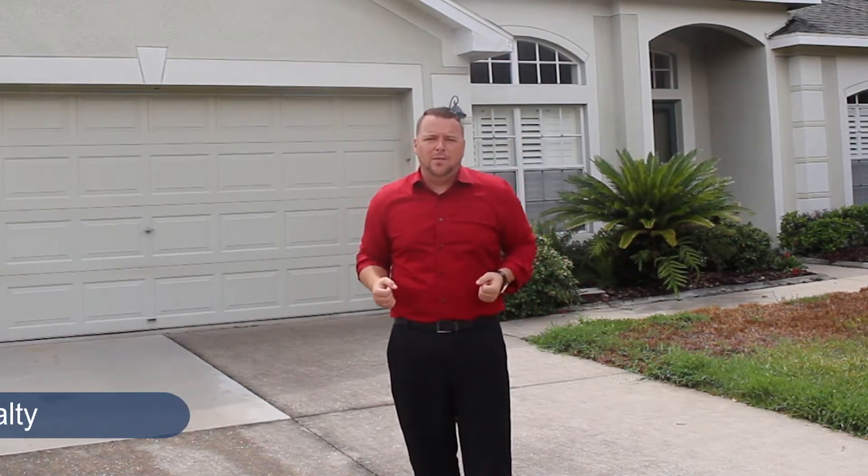I'm Karen from Karen Realty, and welcome to 12415 Branfield Drive located in Panther Trace.